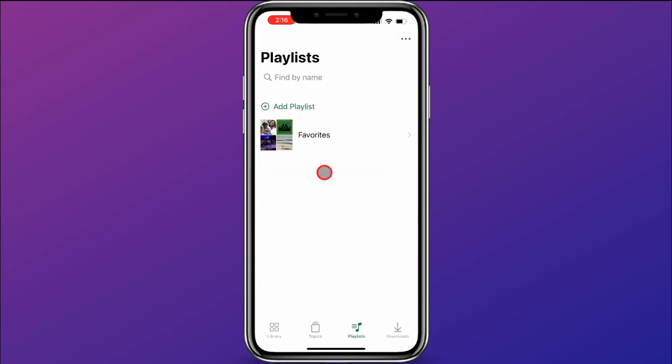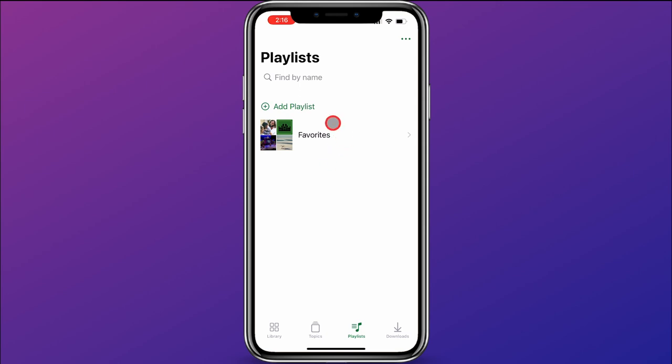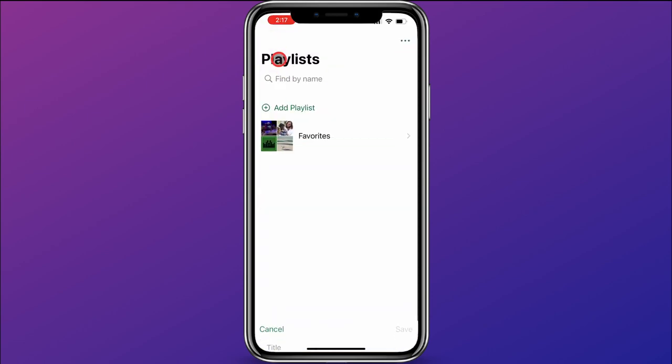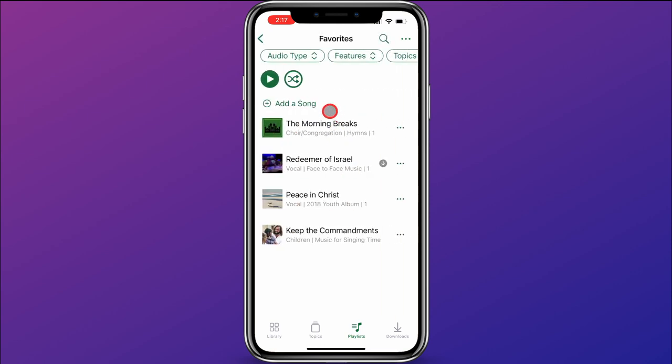Down at the bottom, you also have a Playlists option. You can see I've already created a favorites playlist. You can create your own playlist by clicking "Add Playlist," giving it a name, and saving it. In my favorites playlist, I can filter by audio type, features, or topics. I can hit play to play through all the songs, or shuffle the music. On each song, you can choose the order to play them in, add to another playlist, or remove from this playlist.